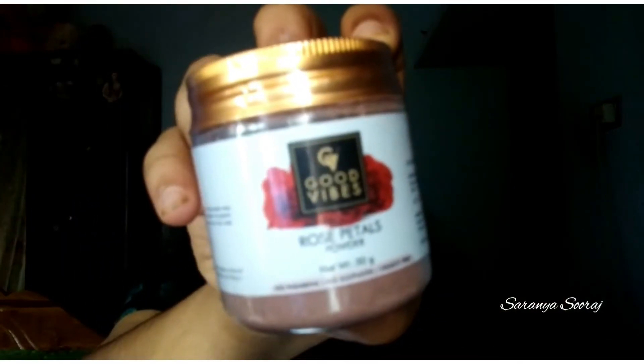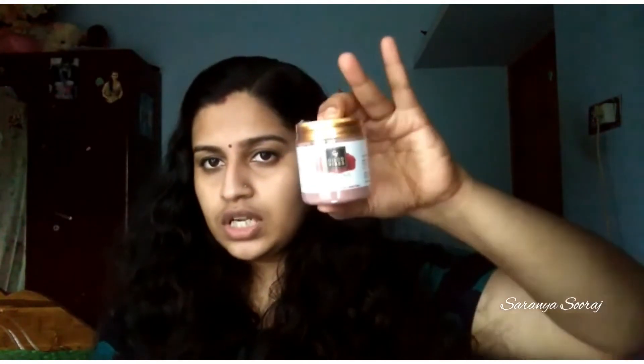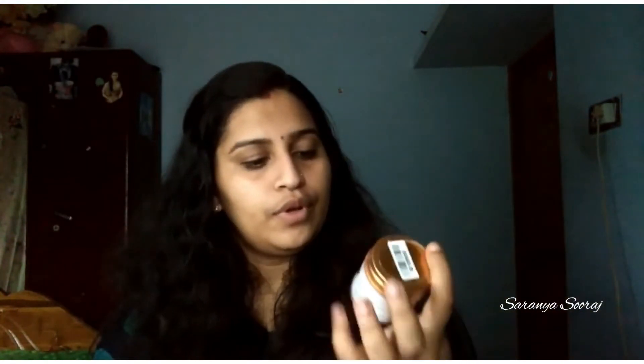The second product is the Rose Petal Powder. It is No Parabens, No Sulphates, and Cruelty Free.